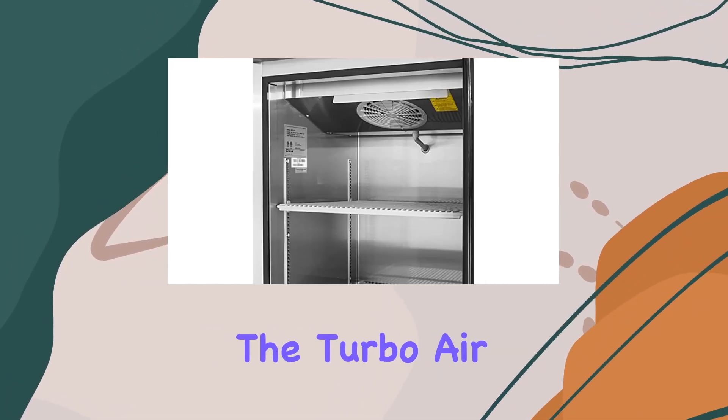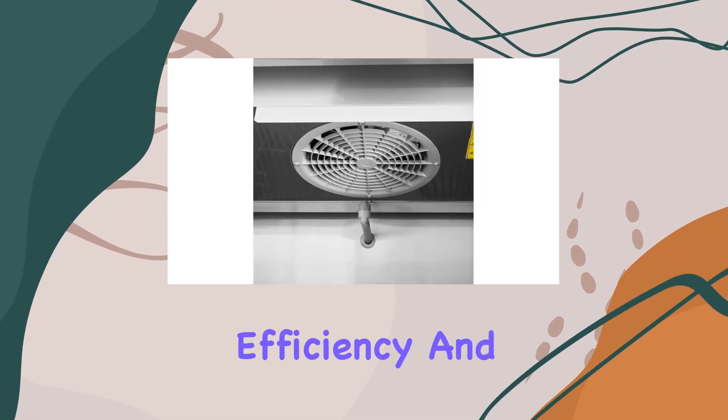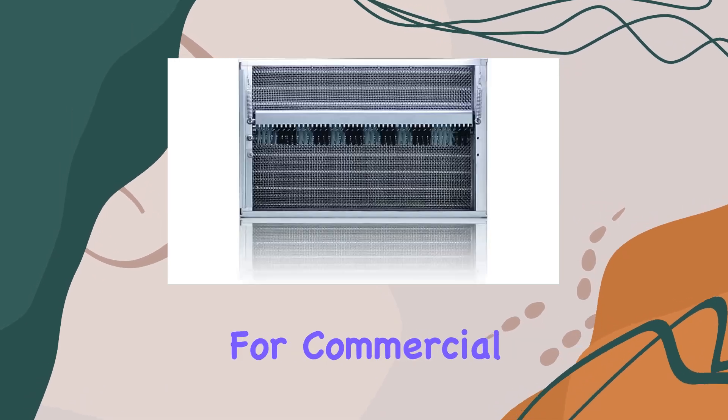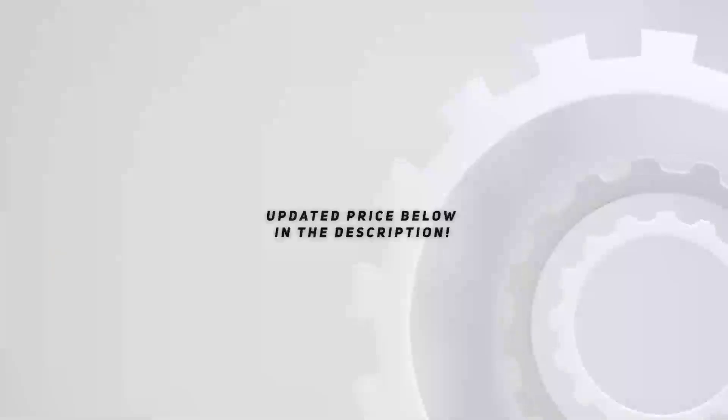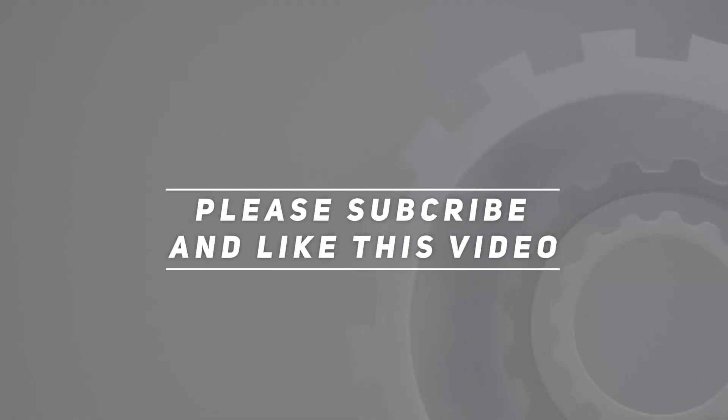In conclusion, the Turbo Air M3R72-6N refrigerator is a powerhouse of convenience, efficiency, and reliability, making it the ultimate choice for commercial cooling needs. Check out the video description for an updated price, and thank you for watching.